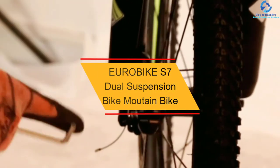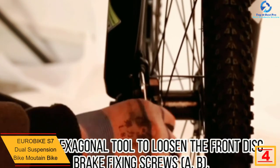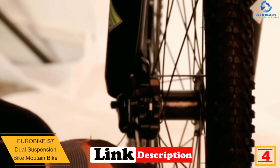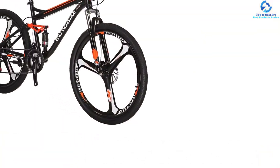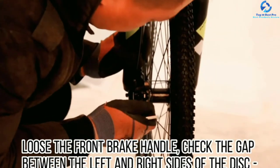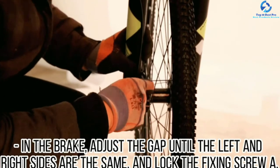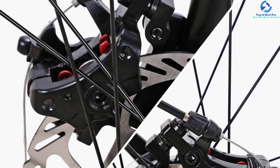At number 4, we have the Eurobike S7 Dual Suspension Mountain Bike. The S7 Mountain Bike from Eurobike is perfect for a teenager. It comes with a durable metallic body. The rims are fabricated from aluminum metal, 27.5 inches in diameter, making them long-lasting and resilient. The 21-speed Shimano groupset brings you a great spread of gears to cover from downhill to uphill climbs. It can fit anybody within the height range of 5 feet 4 inches up to 6 feet comfortably. This mountain bike features a traditional V-brake system that provides great stopping power. It can hold weight up to 310 pounds and is available in different colors.